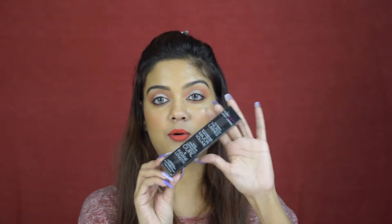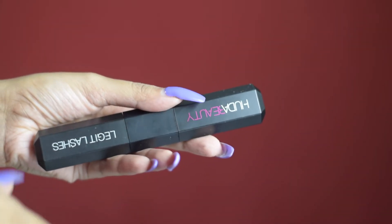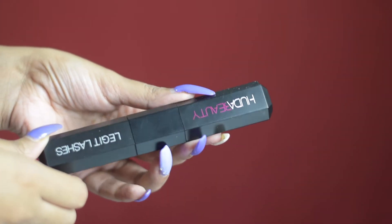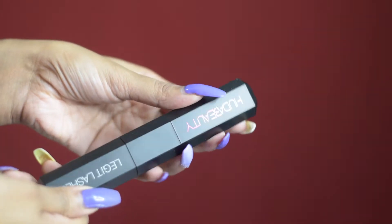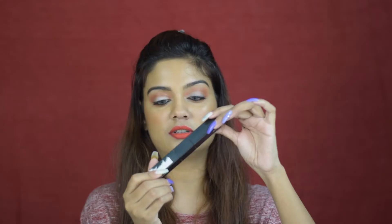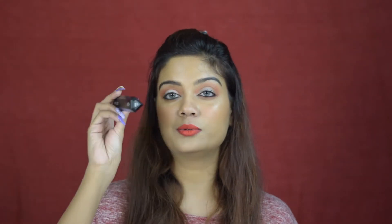This is how the outer packaging looks like. It comes in a black plastic packaging. The mascara is quite fat and sturdy and it has a very unique diamond shape sort of a structure which I absolutely love. It's very unique and looks very nice sitting on my vanity. So I was eyeing this and as soon as it launched in India, I decided to grab it.